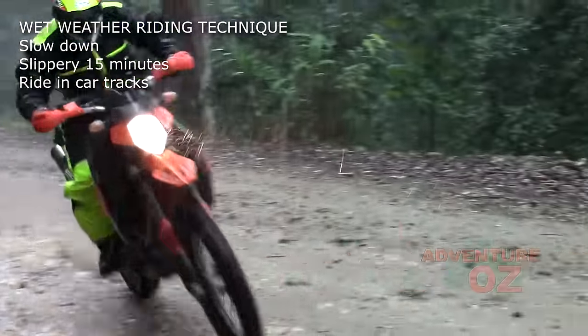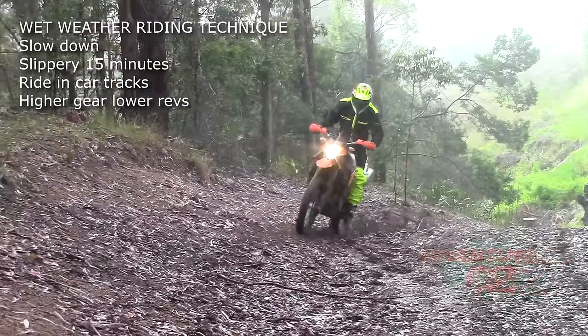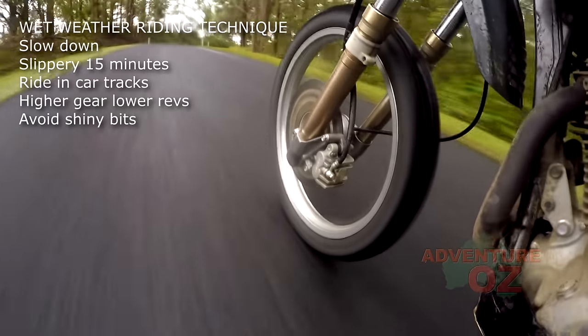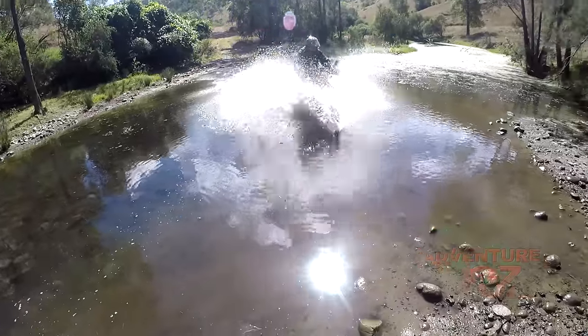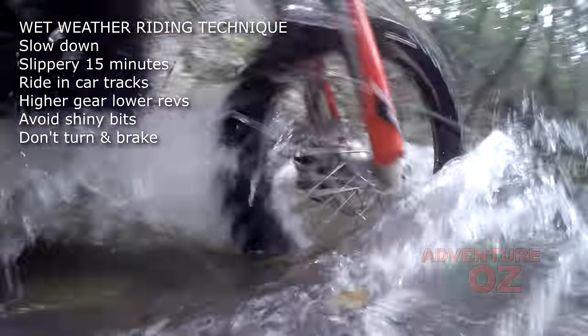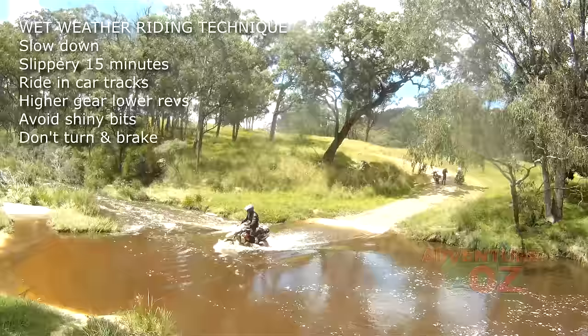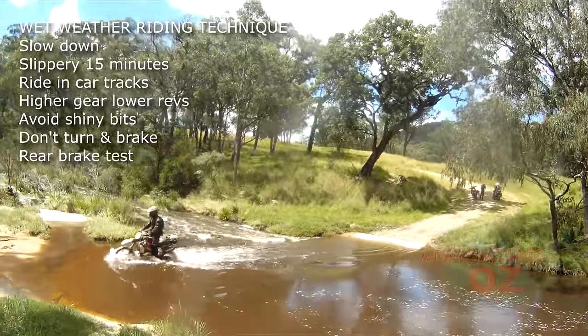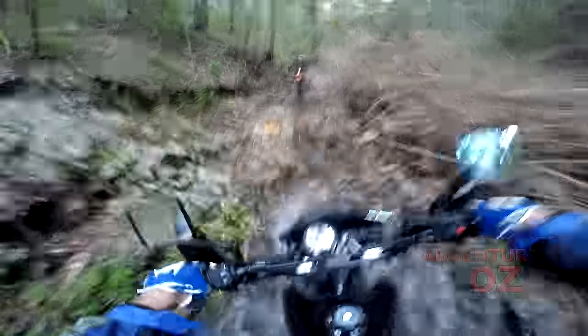Ride in a higher gear for better traction and smoother control of the bike. Avoid anything shiny like manhole covers, railway tracks, and bolts in timber bridges. Don't turn and brake at the same time — just do one thing at a time. And if you aren't sure how grippy a surface is, try quickly locking up the rear wheel for a traction test.